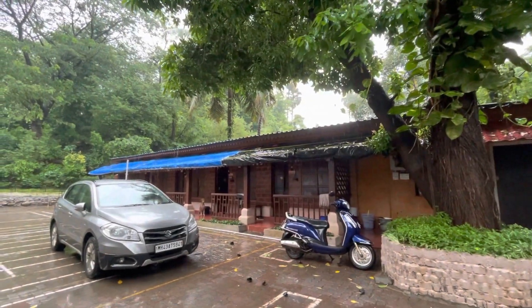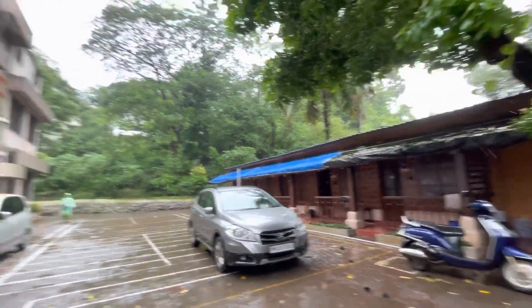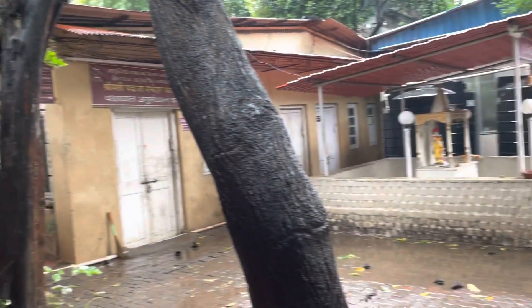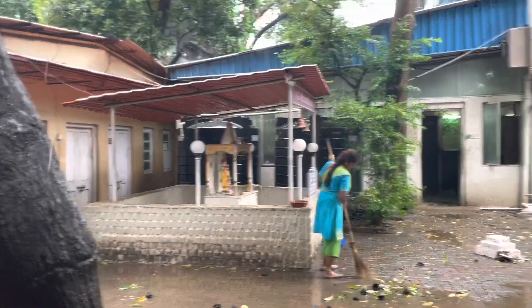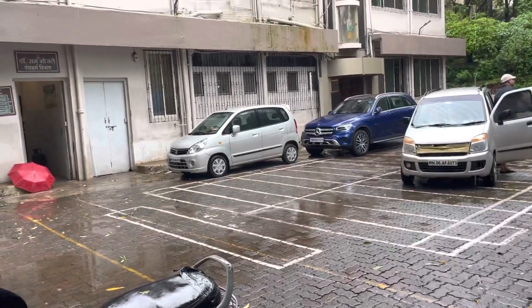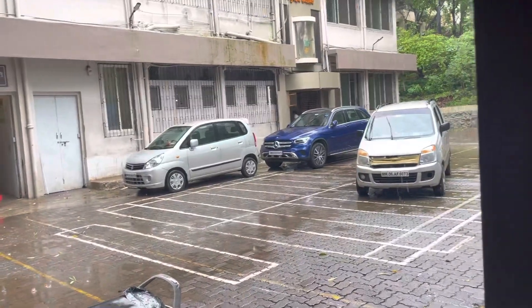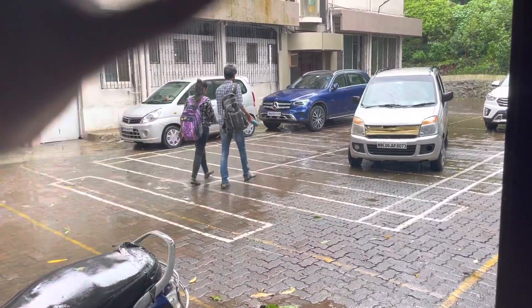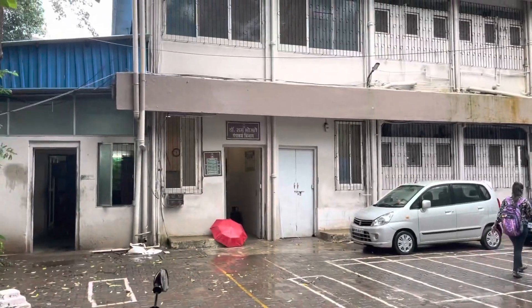This is the special rooms for patients, and here is the hospital building. This is the canteen where we have eaten, and here is a small temple, and here is the entrance to the gate. Let me show you — this is the back side of the hospital building, and this is the college building.